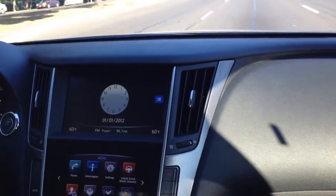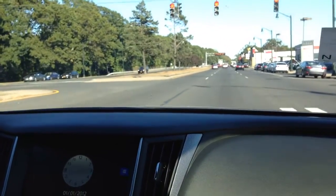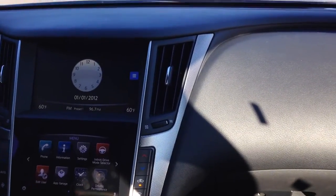I remember this engine in the M45 was actually pretty good. The M45 was actually faster than I expected it to be. It's a little faster than the V6. One of my cousins had bought the 37 and then went and got a 45.